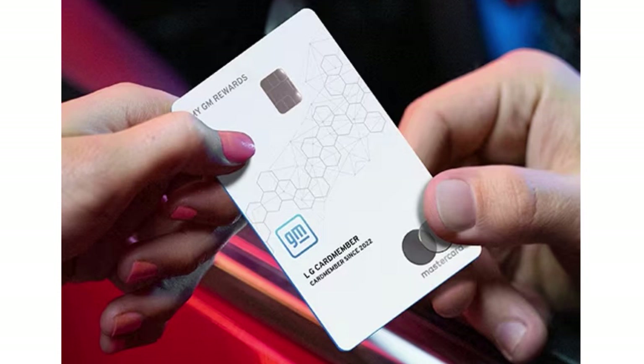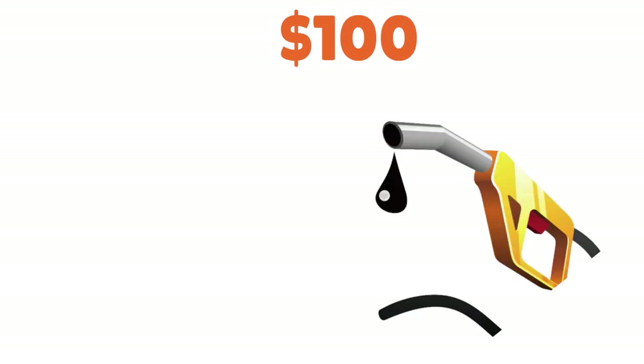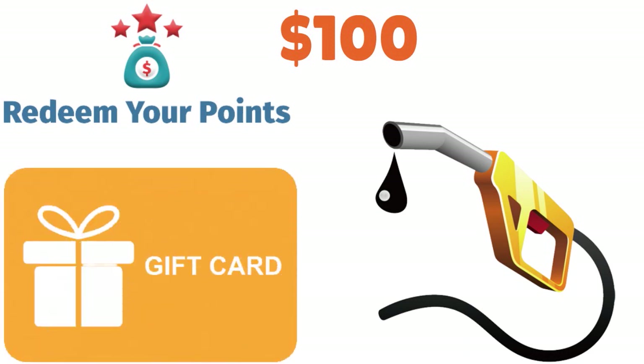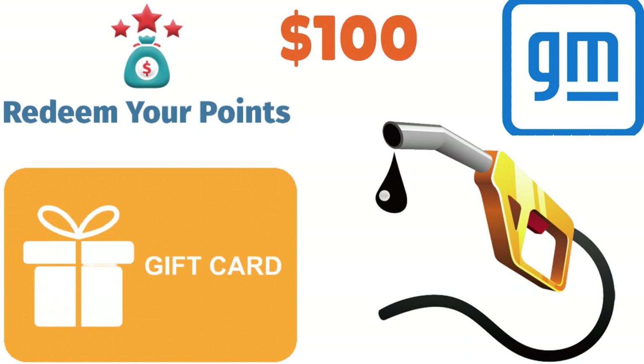The My GM Rewards Card takes things up a notch, boosting a generous rewards rate on both everyday and GM-specific spending, as well as several valuable perks — including a $100 annual statement credit each year you spend $1,500 on fuel. That said, the card's redemption restrictions may leave you frustrated, because you can only redeem points toward an eligible GM purchase, or by taking a big cut in point value for gift cards from a partner merchant.